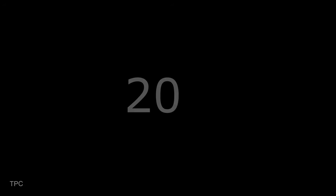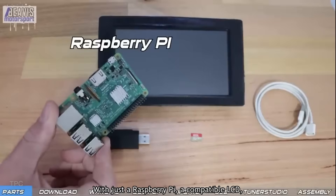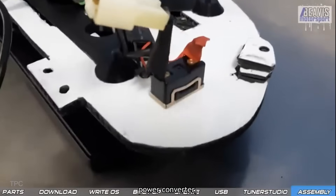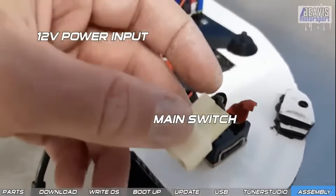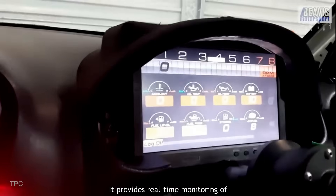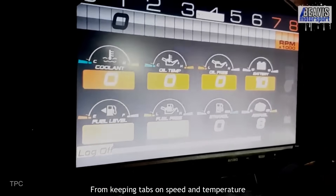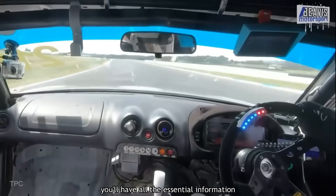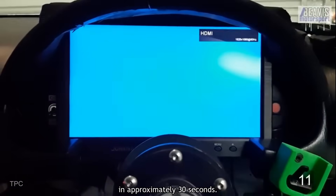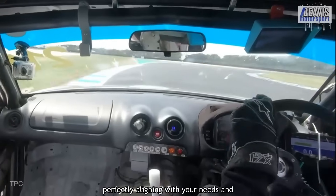Number 20. Our next project will guide you in creating a digital dashboard for your car. With just a Raspberry Pi, a compatible LCD, and a few additional components like a cooling fan, power converter, push buttons, and wires, you can enhance your vehicle with a customizable digital display. It provides real-time monitoring of critical aspects of your car's performance — from speed and temperature to engine parameters. After powering on, the dashboard comes to life in approximately 30 seconds, ensuring you can access vital data without delay.